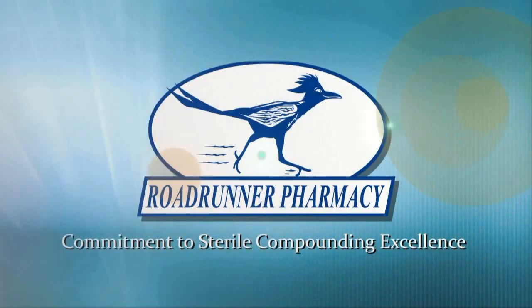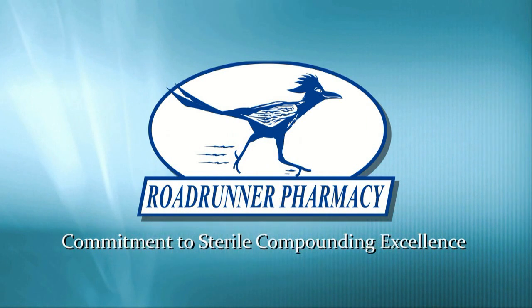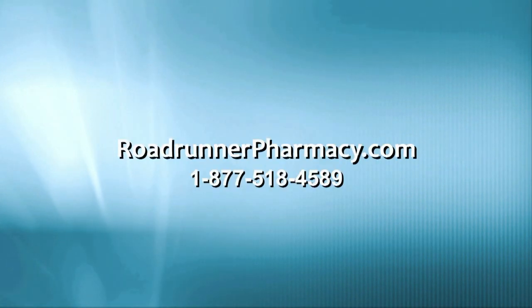I'm Bruce Dell, a senior pharmacist here at Roadrunner Pharmacy. As you can see, many complex standards are involved in bringing you the highest level of quality in sterile compounds. My advice to practitioners seeking low-cost injectables: beware, low costs are often the result of lower quality and lower standards. Roadrunner Pharmacy delivers both quality that you can trust and service that you've come to expect. For more information, speak to your Roadrunner representative or contact us here at the pharmacy.